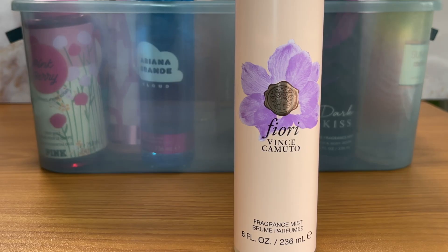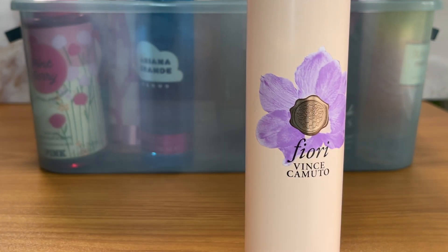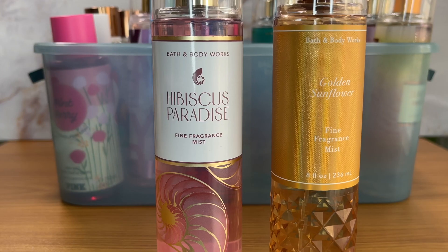The next body mist is Vince Camuto Sfiori. I like it, but I've had it probably going on two years and I've never used it. I was down to five body mists left and still never touched it, so why am I holding on to it? I'd rather wear the Vince Camuto perfumes. The fragrance notes aren't on the bottle, so when I list it on Mercari I'll pull the notes from Fragrantica. This one will be going as well.